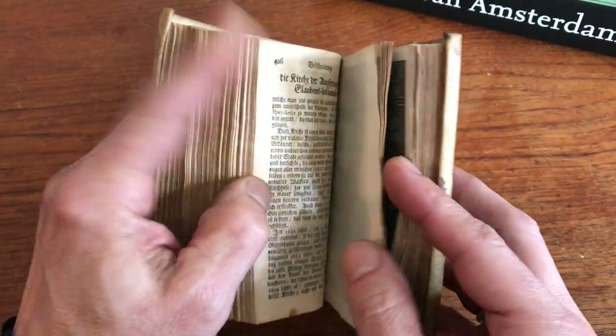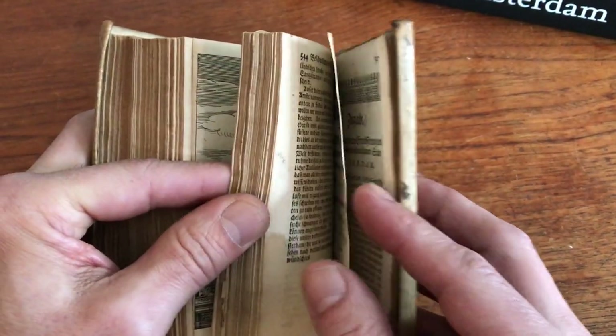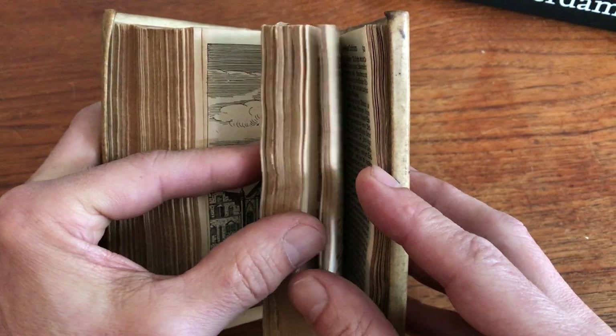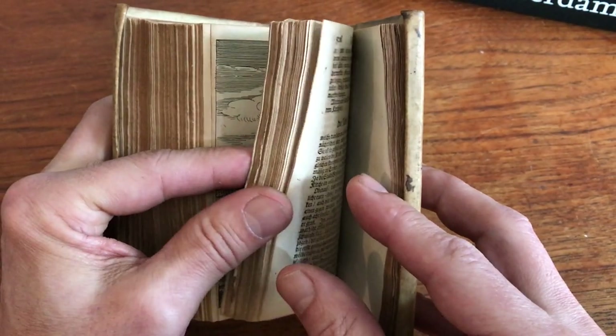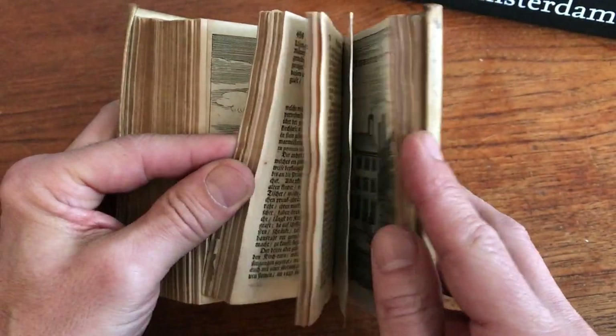There are a total of 54 engraved plates, of which there is a panorama, three maps, and 52 double-page engravings, and there are two single-page engravings.